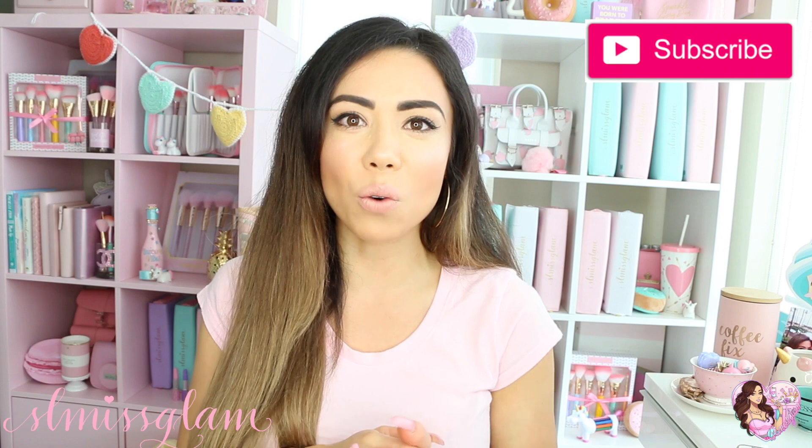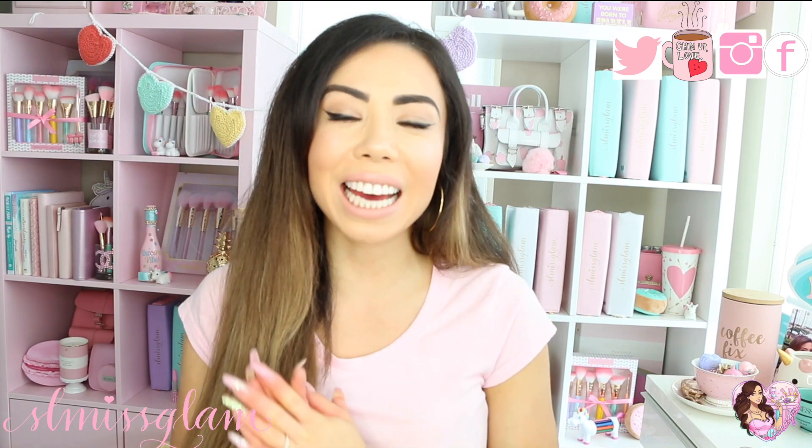I hope you guys enjoyed seeing all of my favorite decor pieces — I'm sure over the months it might change. If you want to see regular videos like this, please let me know in the comments down below. Also let me know what your favorite decor pieces are — I'd love to know. I am a decor fanatic. I love HomeSense — it's one of my favorite places. Subscribe to my channel if you haven't already, and if you're not following me on all other social media — I'm on Snapchat, Twitter, Facebook, and Instagram. Thank you guys so much for watching and I will see you in my next video. Bye!